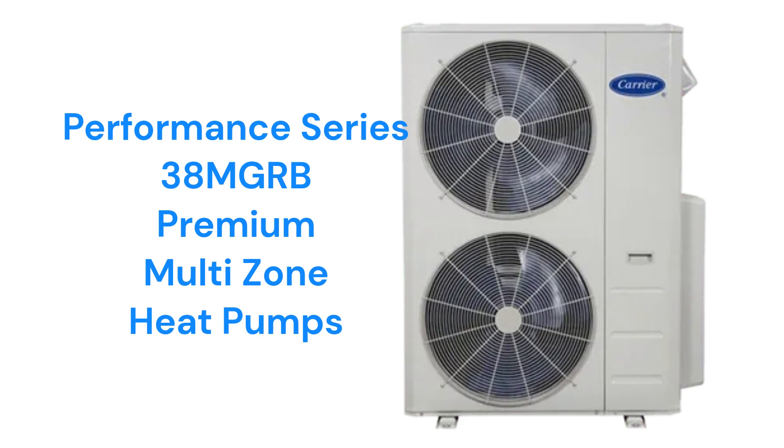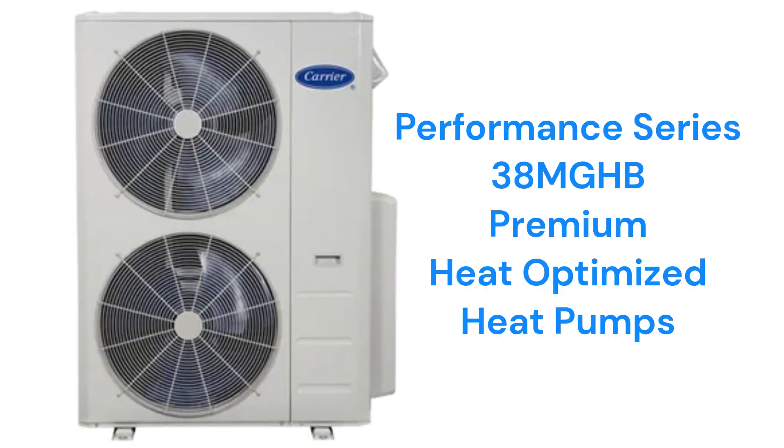The Performance Series 38MGRB models have a 23.9 SEER efficiency and can serve up to five indoor units from a single outdoor unit. The 38MGHB models are high-heat models with a 26 SEER rating that are optimized for providing heat even when the outdoor air temperature is at 5 degrees.